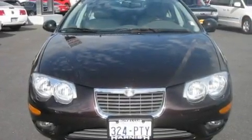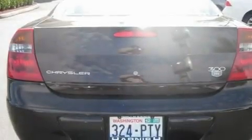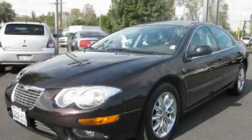Its top features include a sunroof, a home link feature, a rear window defroster, a CD player, stylish premium wheels, and cruise control. This automobile won't last long at this price. Call and arrange a test drive now.